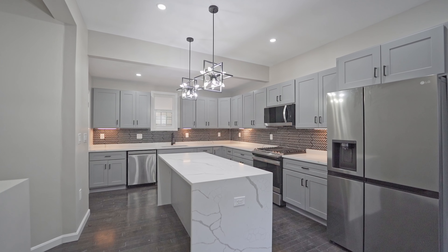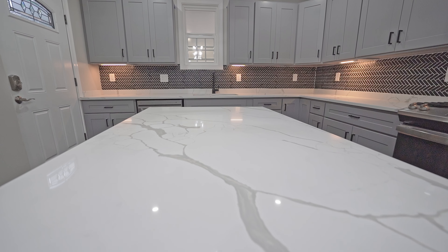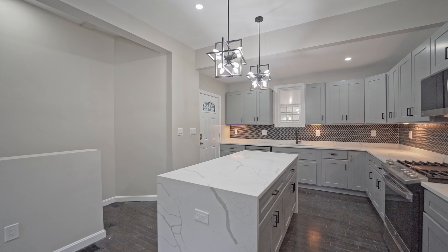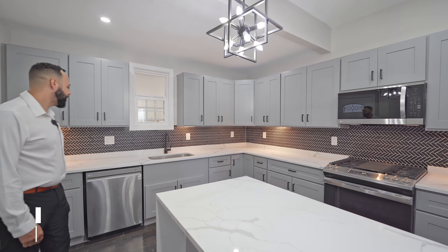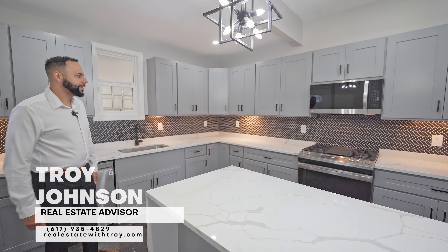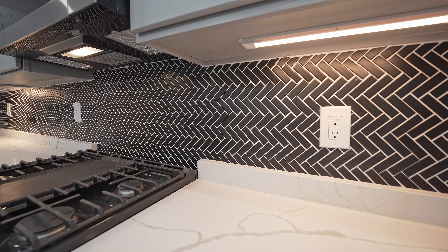So here we have quartz countertops. We also have stainless steel appliances, gray shaker cabinets with dark handles. We also have a nice farmer's sink as well as a herringbone backsplash.